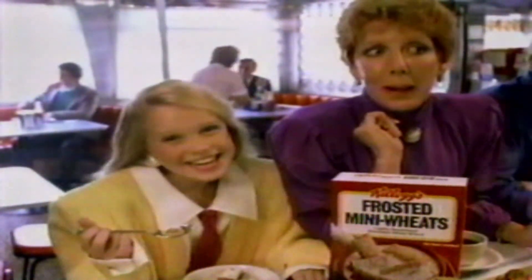The fiber in Mini Wheats gives me a great start. When it comes to the great taste, I'm just a kid at heart.